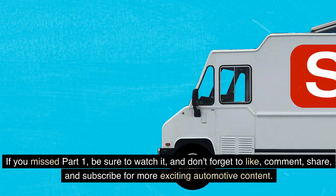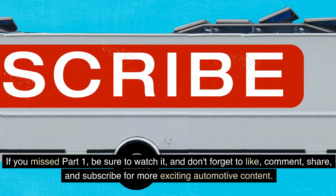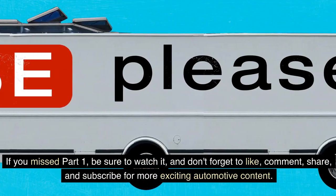If you missed part 1, be sure to watch it, and don't forget to like, comment, share, and subscribe for more exciting automotive content.